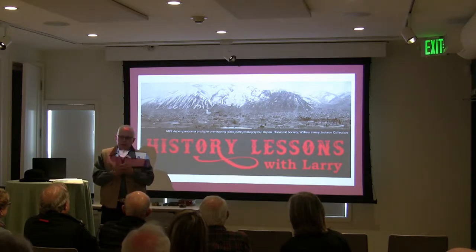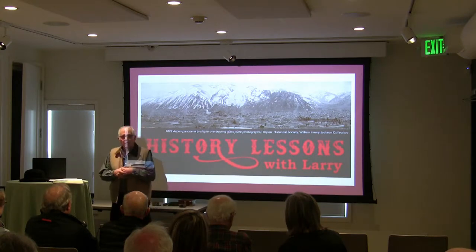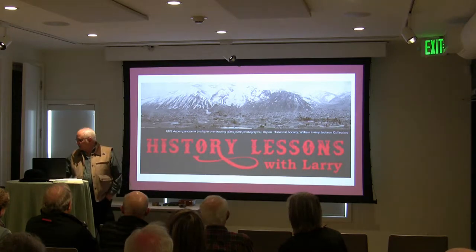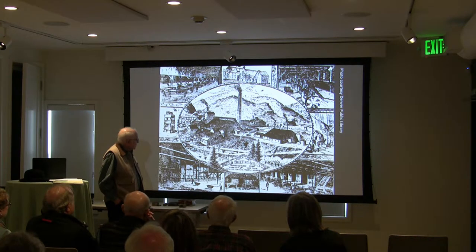They probably read something that fall in the newspaper about a gentleman back east by the name of Thomas Edison, who had just invented an incandescent light. So that's our timing — things were changing quite rapidly. Mining had overcome its simplicity; it had now become an industrial enterprise. It was going to take a lot of capital.